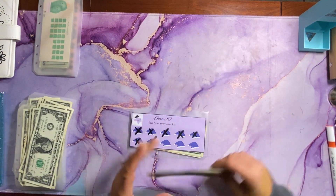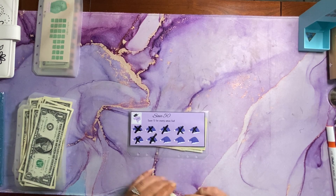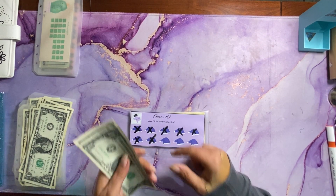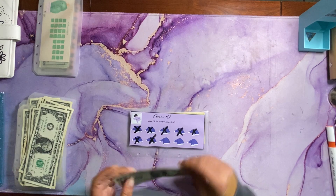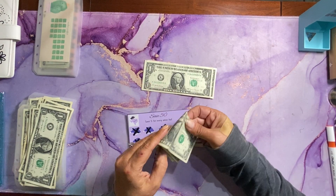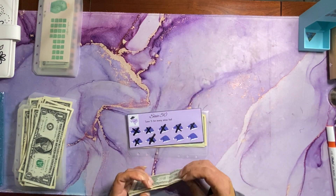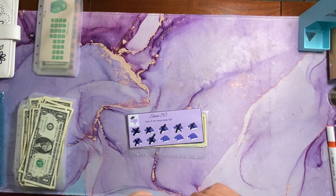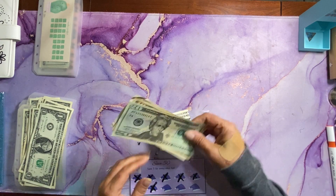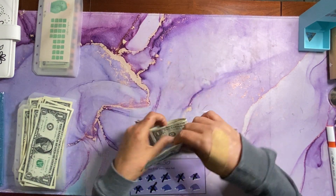Next up we have this Christmas hat challenge by Nikki's Financial Journey. Each Christmas hat is worth $5. Today we were only able to save two and I do have some rollover, but it's only $2. So we can't cross off a hat this week — we'll save the four for next week. We do still have $35 in there.